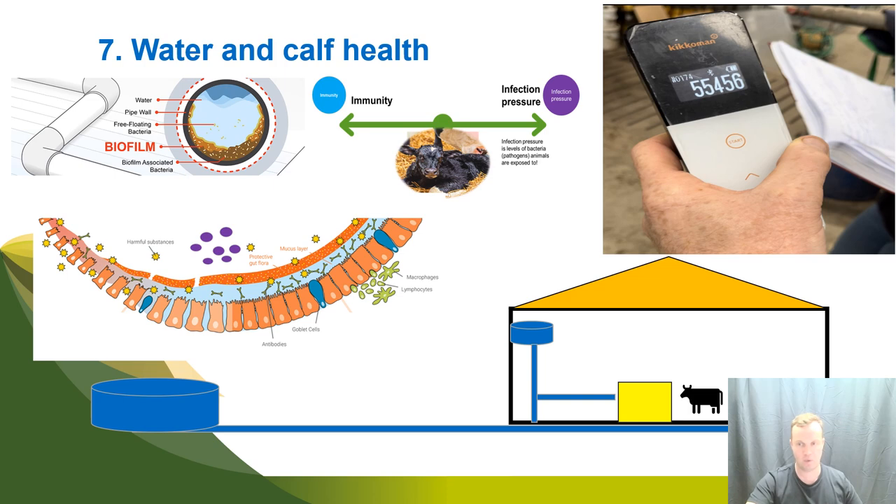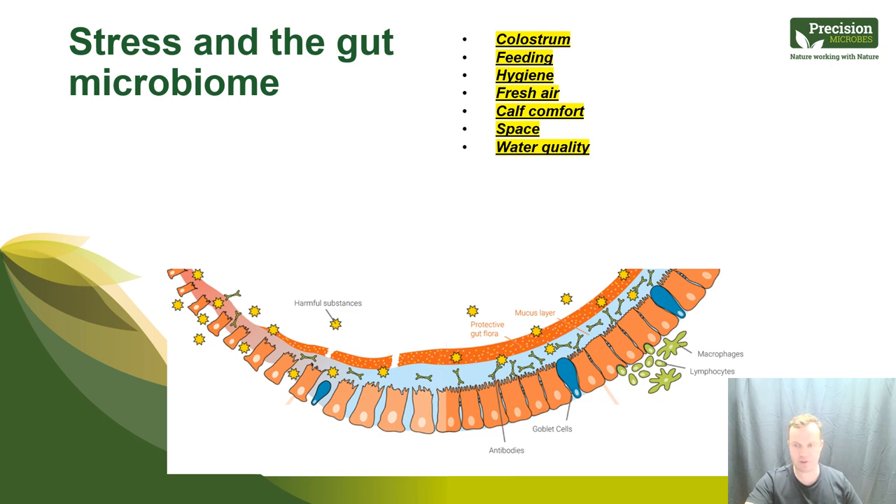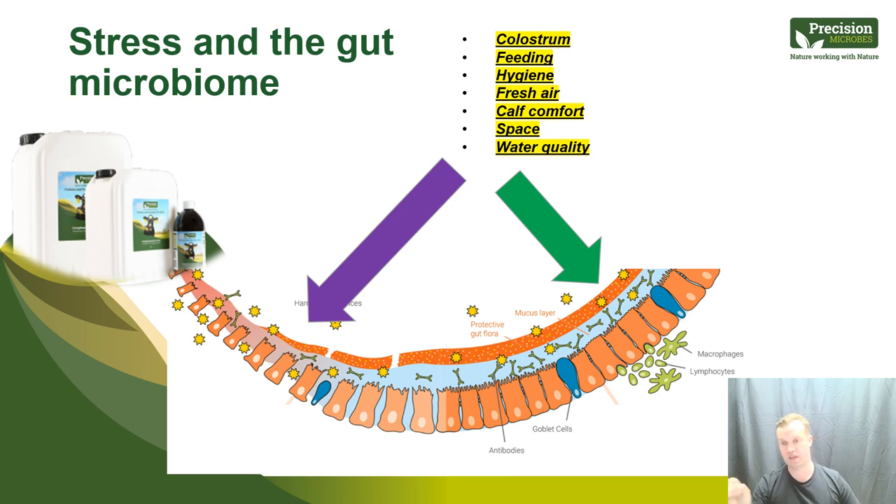If you've been listening for 35 minutes and doing these seven things well, you are optimising gut health and have some of the healthiest calves around. But unfortunately, every farm has some degree of stress related to scale, size, and the challenges of farming. That's why precision microbes as a tool is an absolute game changer when it comes to improving gut health and calf health long term.